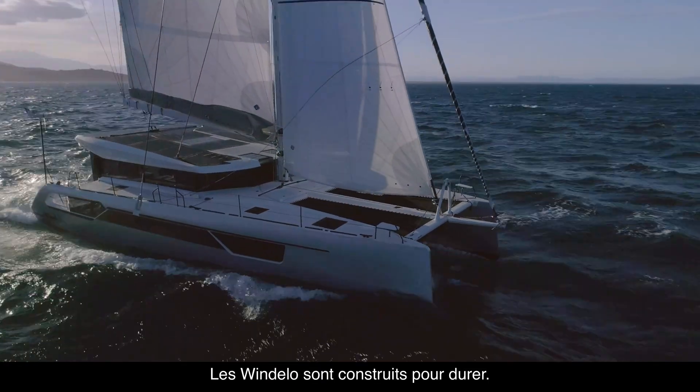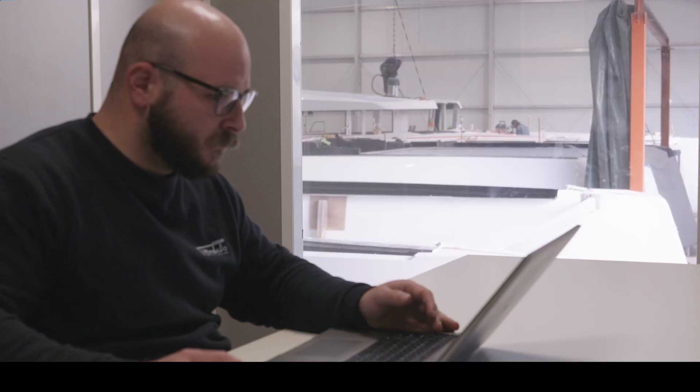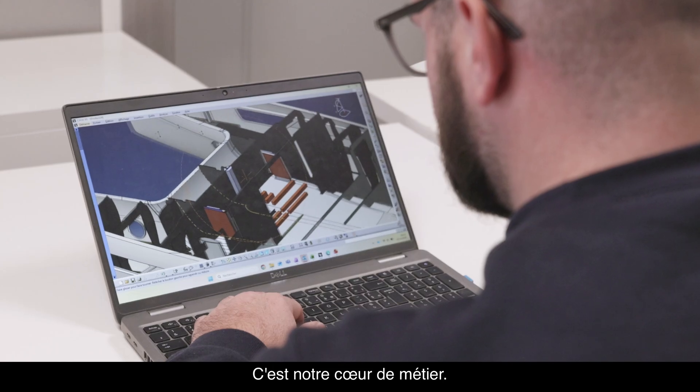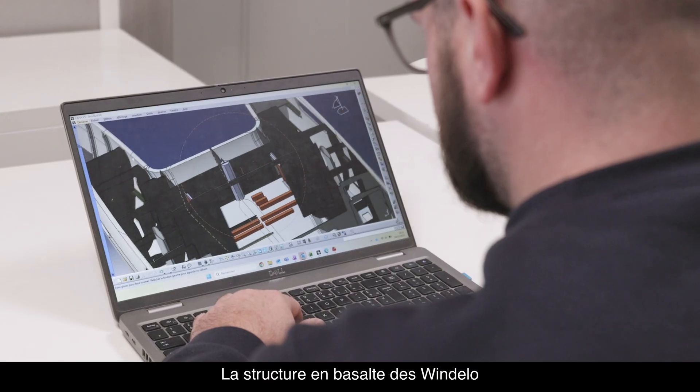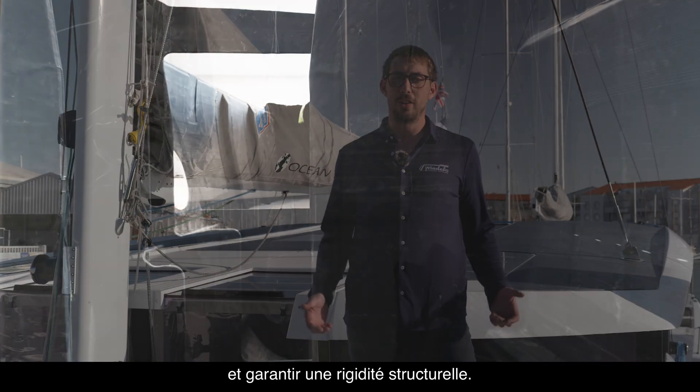Windelos are built to last. Within our design office, specialized engineers are responsible for composite materials and their implementation. This is our core expertise. The basal structure of Windelos is designed to ensure optimal resistance to stress and guarantee structural rigidity.